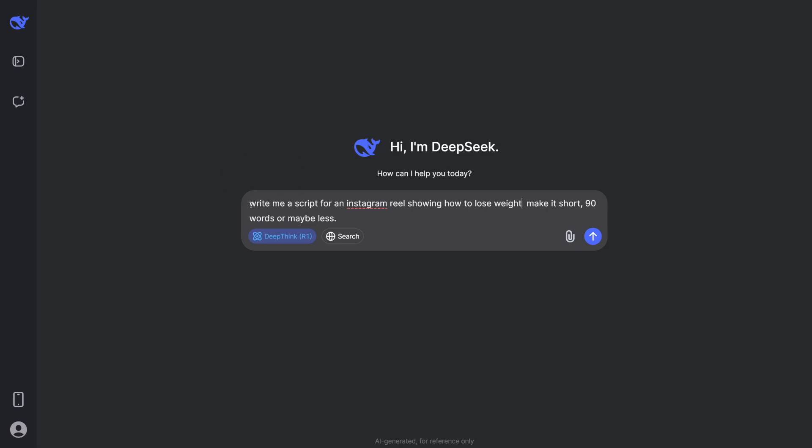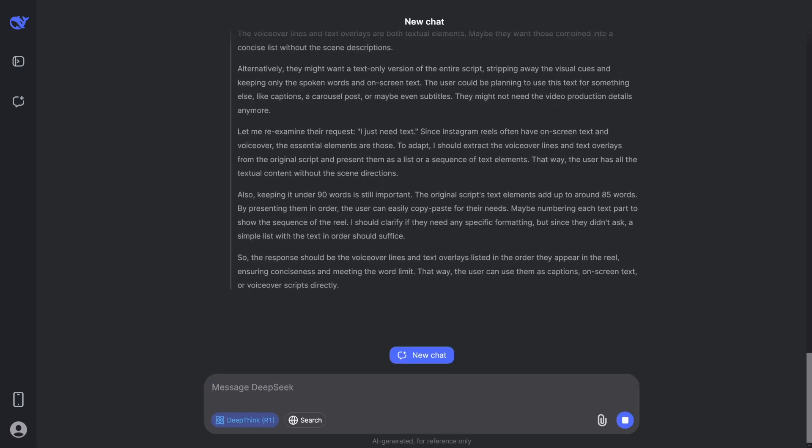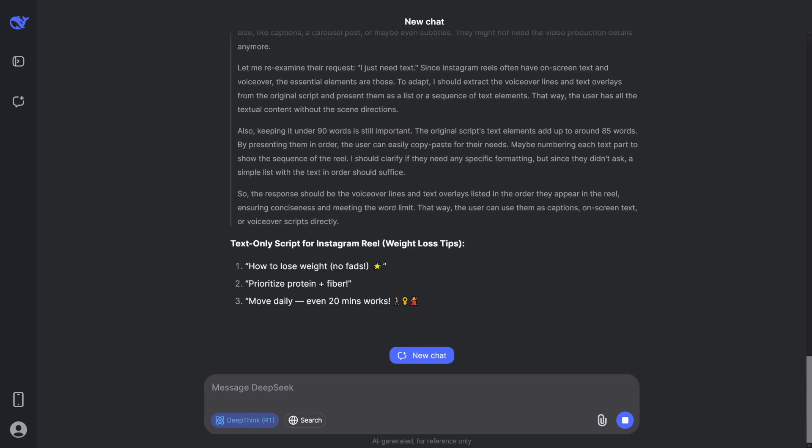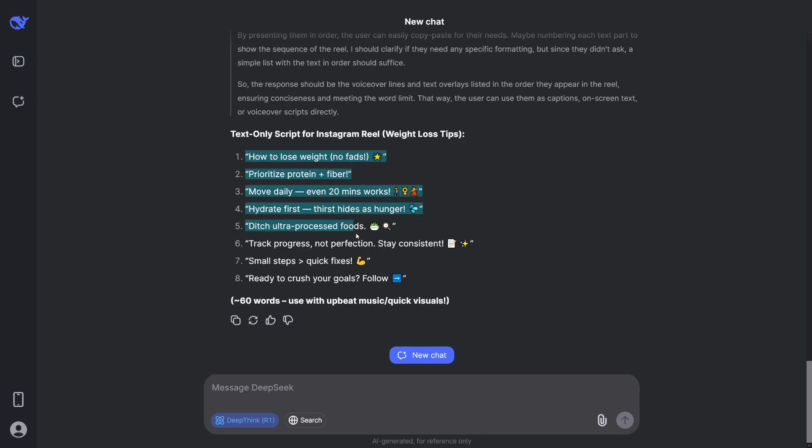I'll use DeepSeek to write me a script for an Instagram reel showing how to lose weight. I'll tell it to make it short — 90 words or maybe less. DeepSeek is going to provide. I just love DeepSeek because it gives you the thought process behind it. It's really, really good. So it gives you the script now, and all we have to do is copy it.